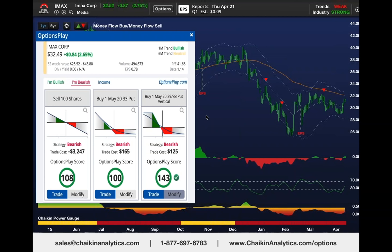The put spread would widen from $125 to $4. If you really think that's going to happen based on Chaikin, you can buy the put outright and see it go from $1.60 to $6—a higher return but with slightly higher risk. This is how you integrate Options Play, the power gauge rating, and the earnings information to find profitable ideas.